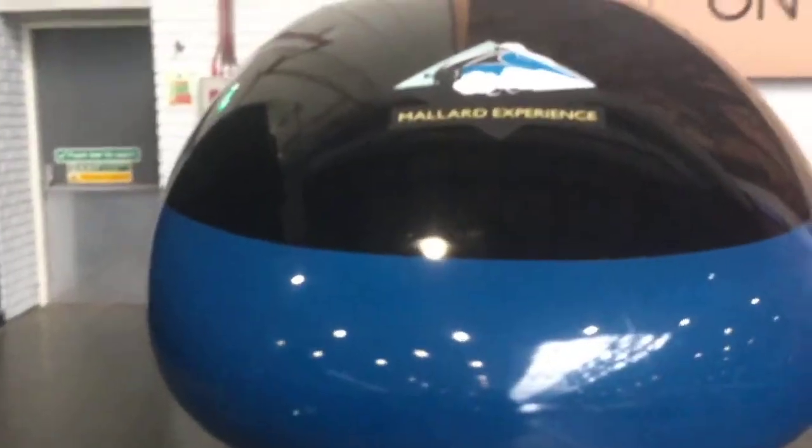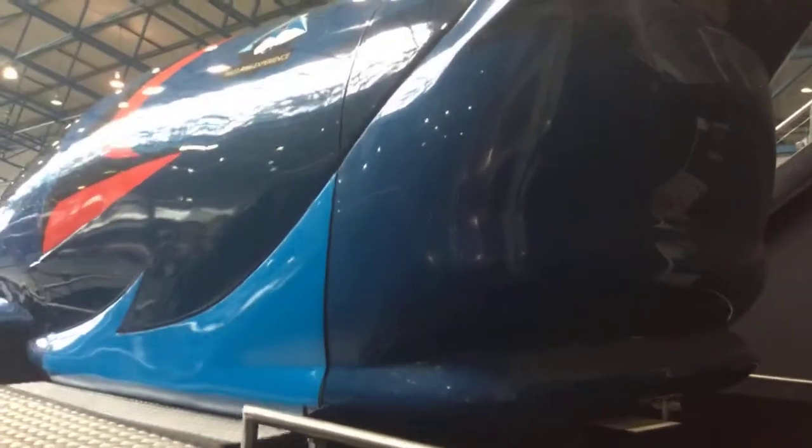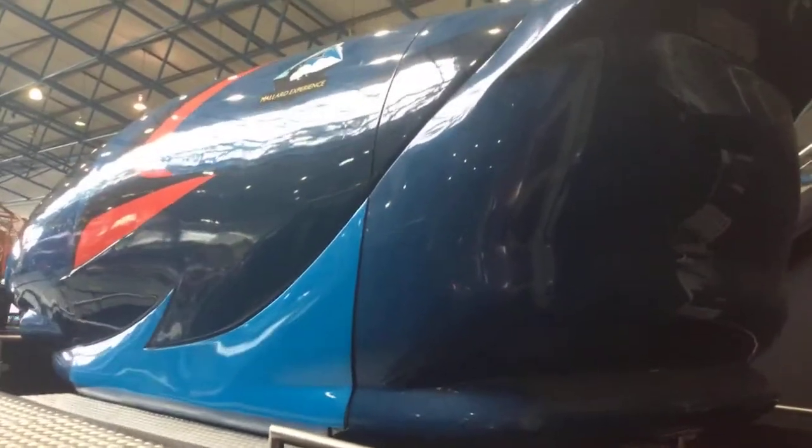This is the Mallard experience, which means you can do a simulation — you can drive the train as a simulator. This one is going wobbly wobbly wobbly, which means it's moving.